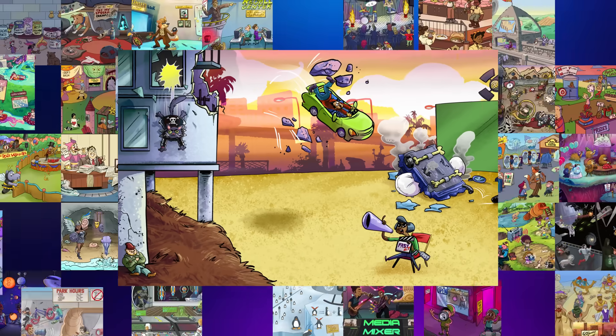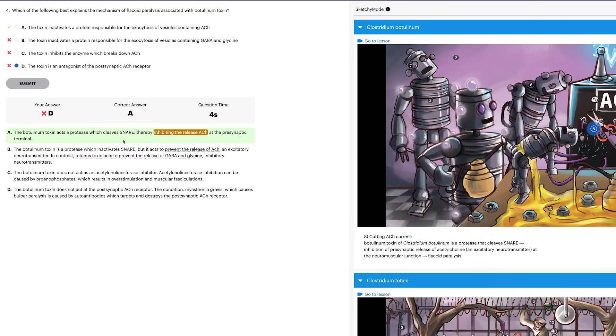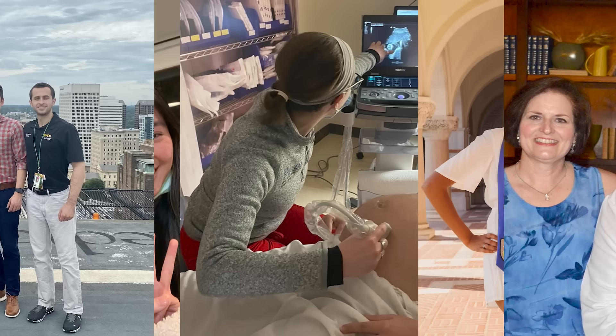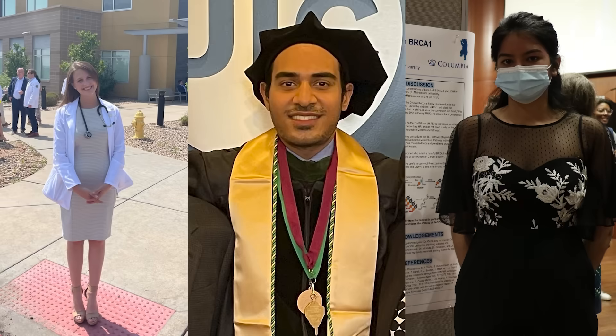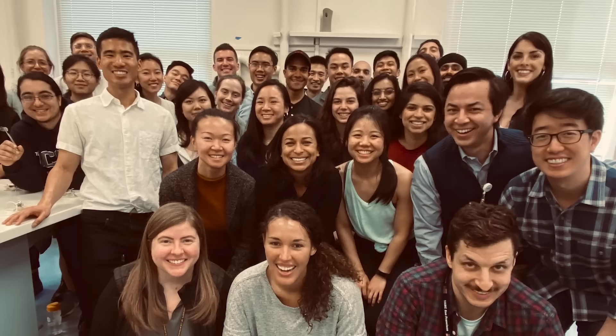With thousands of engaging videos, quiz questions, and useful study tools, we've helped a lot of students. Now let us help you. Try it for free and find out for yourself why students love Sketchy.